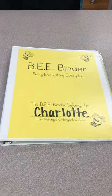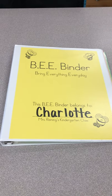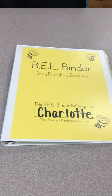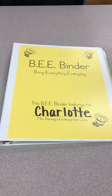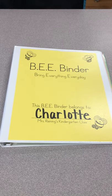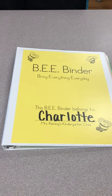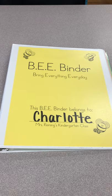Hello kinder families, Mrs. Reining here. Your child is going to bring home their B binder tonight, and this is something that's going to go back and forth from school to home each day. I'm going to give you a brief overview of what is inside so you know what information to look for and how to use our binder efficiently.